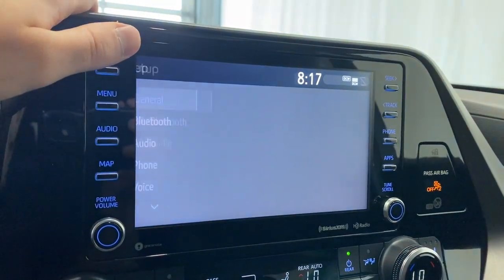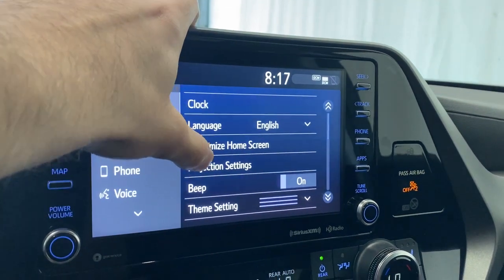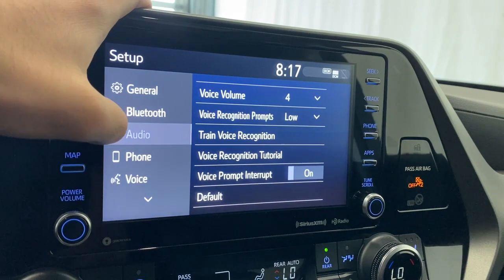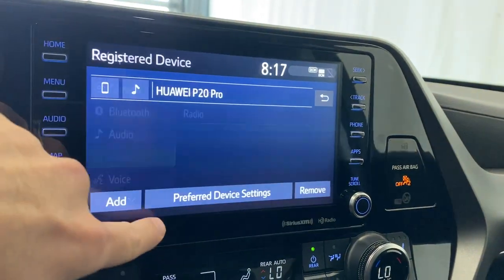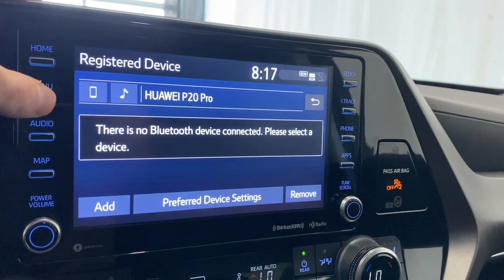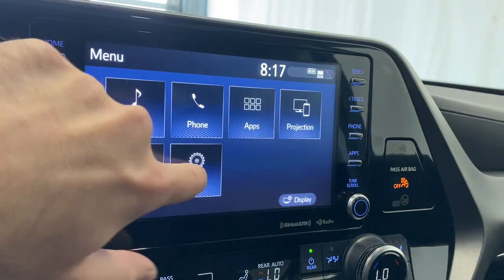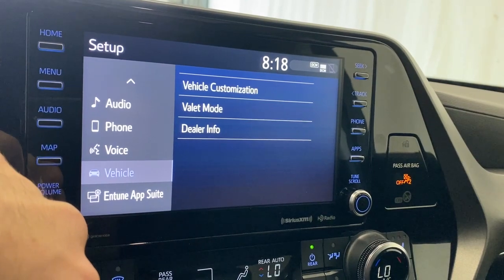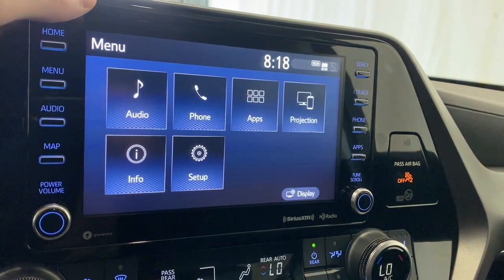There are setup settings in here like your general settings for language, theme settings, keyboard layout, and all your Bluetooth settings. You also have your audio settings, phone settings, phone voice settings, and under vehicle you have vehicle customization, valet mode, and dealer info — so tons of available features within this unit.